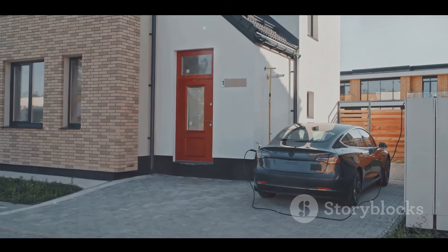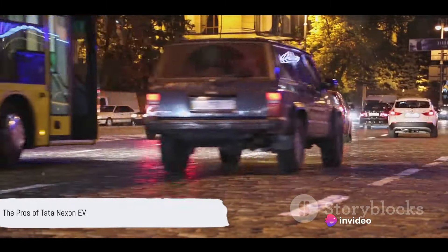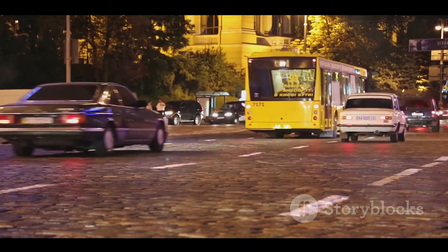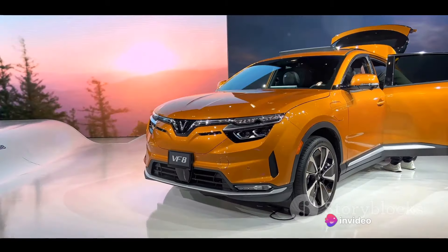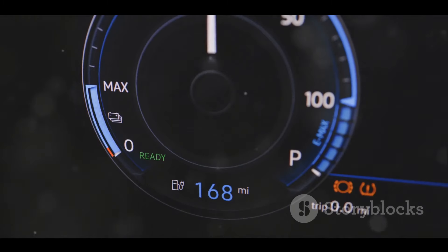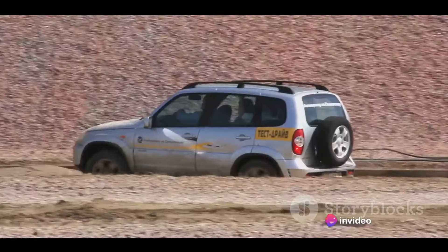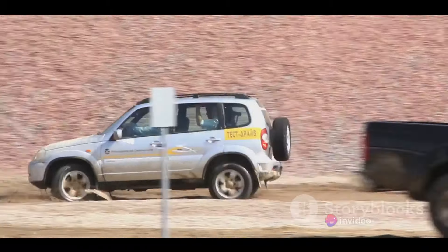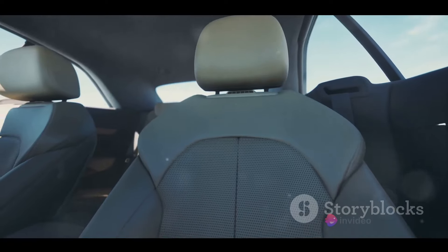Now that we've looked at the challenges, let's switch gears and talk about the many benefits of the Tata Nexon EV. Despite its challenges, the Tata Nexon EV has a host of features that make it a compelling choice. First off, the performance is impressive. It boasts a 0 to 60 mph acceleration in just under 10 seconds, which is quite noteworthy for an electric vehicle in its class. The electric motor delivers a power of 129 horsepower, ensuring a smooth and powerful drive. The car's regenerative braking feature further enhances its efficiency, capturing and converting energy during braking into electricity to recharge the battery.